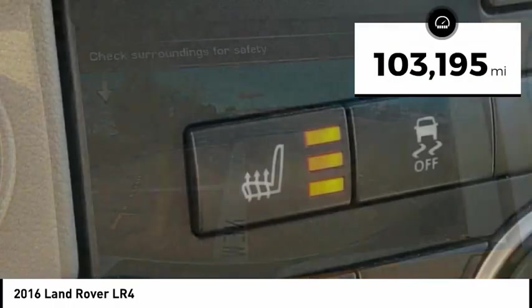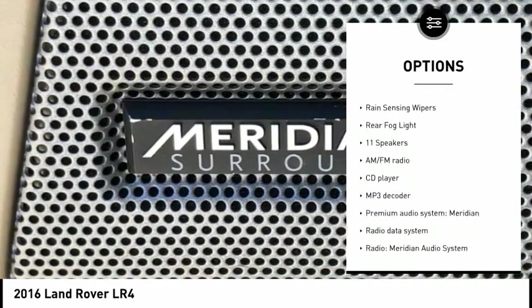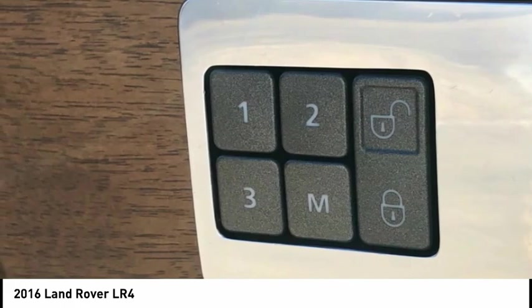Here are some of this vehicle's great options: electronic stability control, alloy wheels, brake assist, traction control, remote keyless entry, fog lights, four-wheel disc brakes, power moonroof, rain-sensing wipers, and rear fog light.